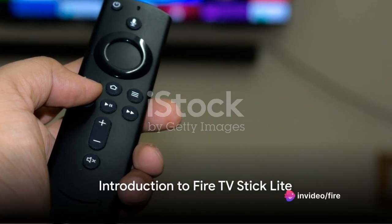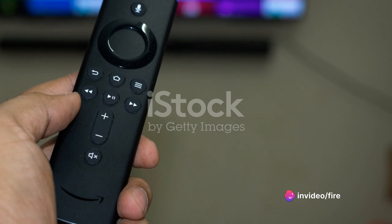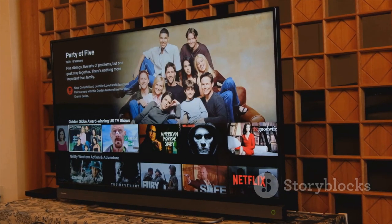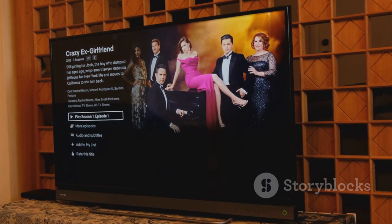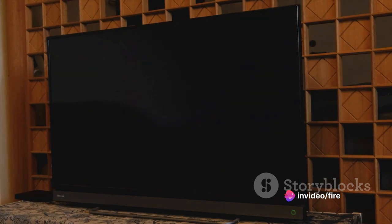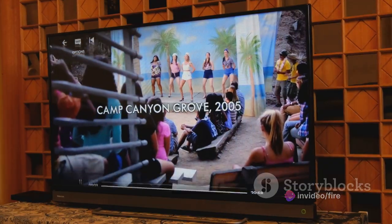Mulling over the idea of purchasing the Fire TV Stick Lite? Hold that thought and lend an ear, for this might just sway your decision. The Fire TV Stick Lite is a marvel from Amazon that transforms your everyday television into an advanced smart TV. Imagine having the world of entertainment right at your fingertips — that's exactly what this device offers. And it was even more affordable during Black Friday 2020.